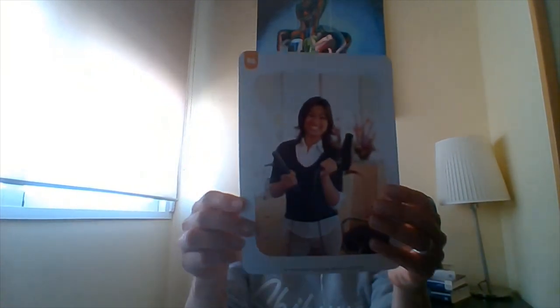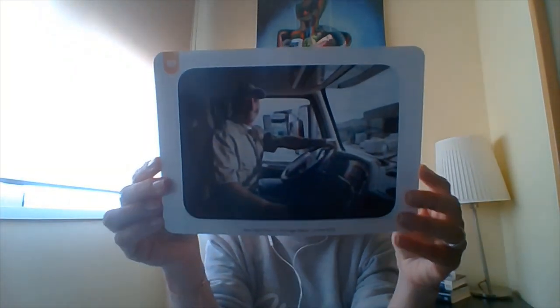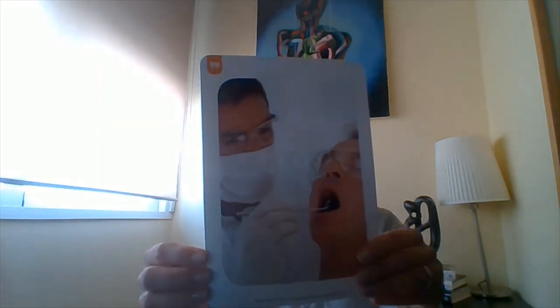Hello everyone, so we are in unit number eight and as you know we're talking about two different jobs and occupations. Let's remember the new vocabulary. What's this? A hairdresser. What is this? A driver. What's this? A photographer.